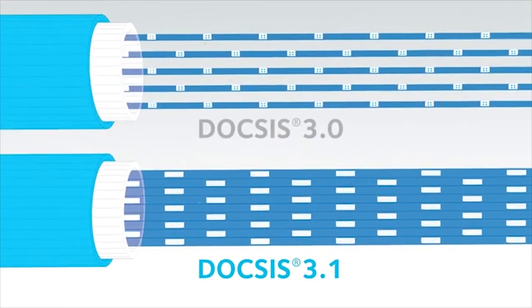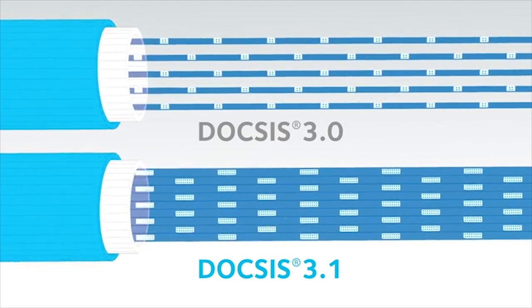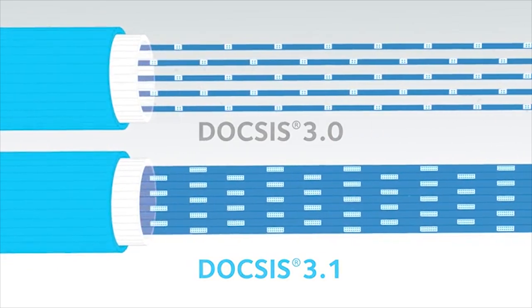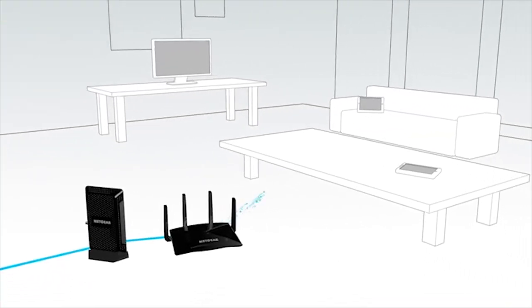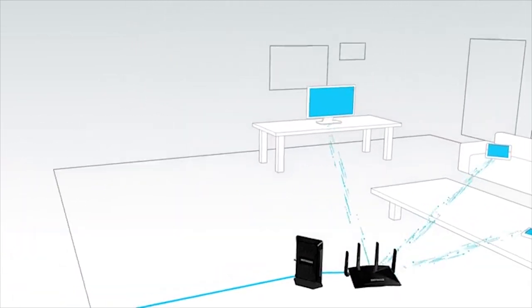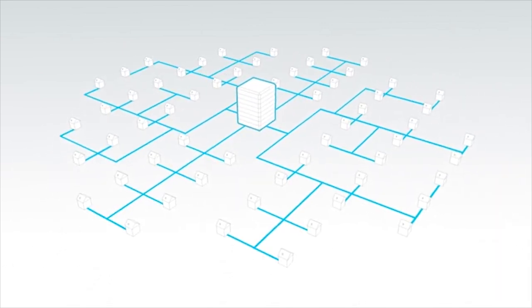So by improving both the way signals are transmitted and dramatically increasing the amount of data that can be carried, DOCSIS 3.1 technology brings you new, blazing fast cable internet speeds to your home. That means now you can enjoy the fastest internet downloads, streaming, gaming, and surfing speeds possible to all the devices in your home — all while using your cable company's existing cable network infrastructure and wiring.